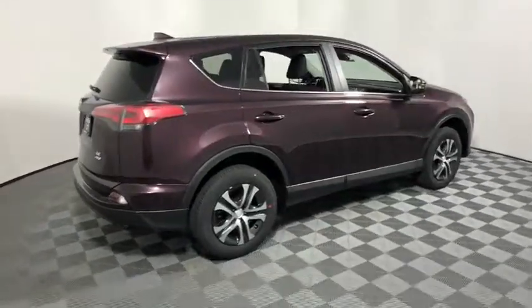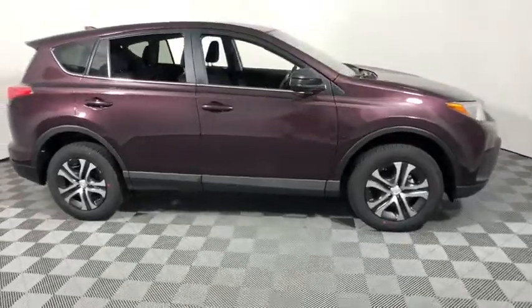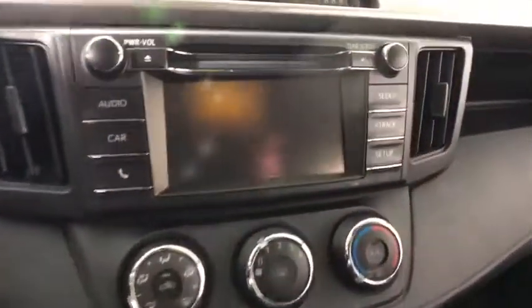2018 Toyota RAV4. The RAV4 is one of the most fuel-efficient SUVs in its class. Versatile and efficient, the RAV4 mixes the comfort and drivability of a sedan with the benefits of an SUV. This highly evolved, well-packaged crossover SUV lets you have it all.